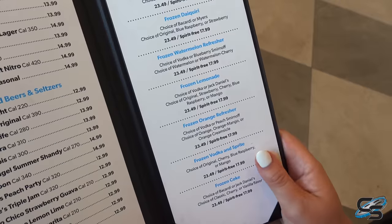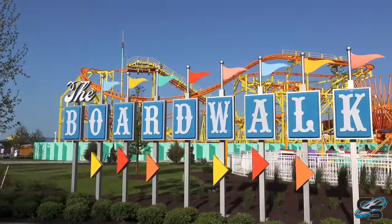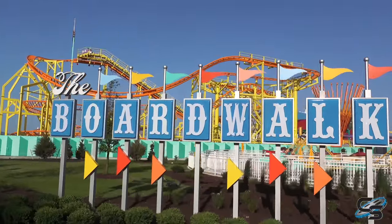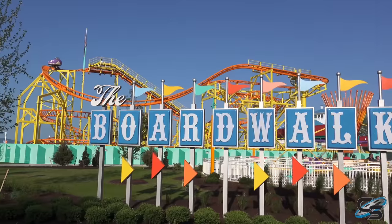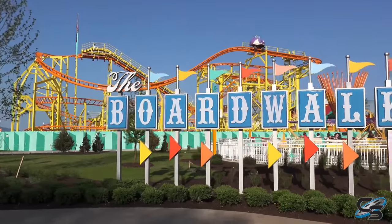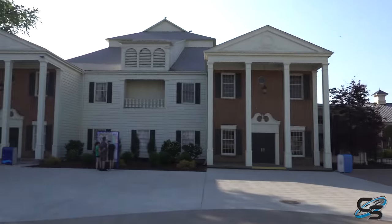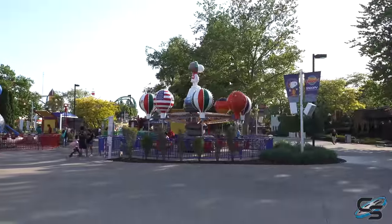We've made it to the far side — there's one more boardwalk sign, this one with the Wild Mouse in the background. This one definitely looks a lot better; it's just the shot — great placement with the coaster in the backdrop. That brings you over to WindSeeker and then some of the rides over in Planet Snoopy.